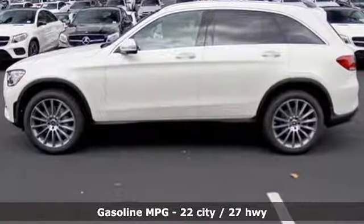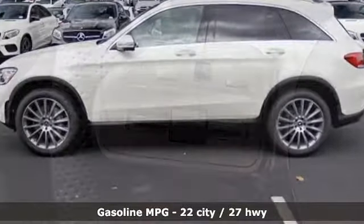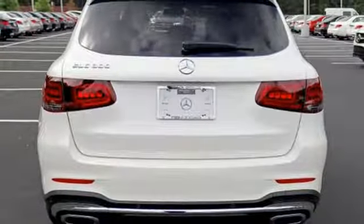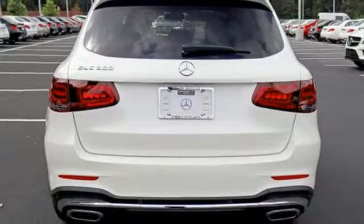Intercooled turbo inline 4-cylinder engine, adaptive suspension, streaming audio, power heated mirrors, dual zone climate control, auto dimming rear view mirror,